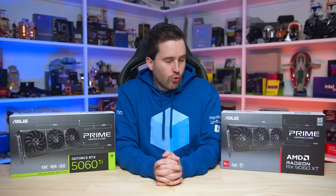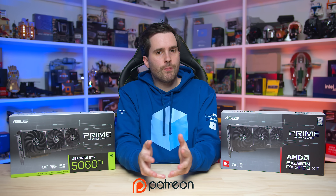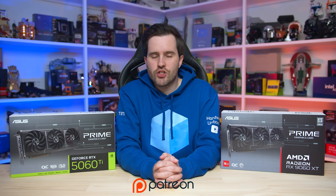That's it for this look at the GeForce RTX 5060 Ti and Radeon RX 9060 XT with upscaling enabled. We've done a lot of other testing of upscaling on the channel recently, so check all that stuff out. If you're interested in supporting Hardware Unboxed and the testing that we do here, please consider signing up to our Patreon page - the link is in the description below. Sign up and get access to pretty cool benefits and bonuses: BTS content, monthly live streams, Discord chat, and plenty of other good stuff. Thanks for watching, and I'll catch you in the next one.